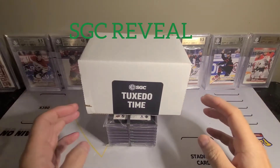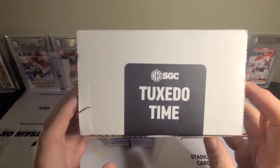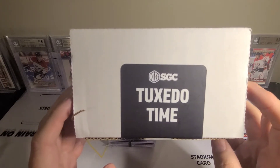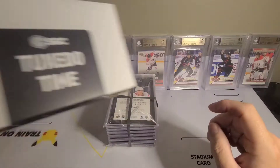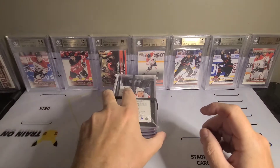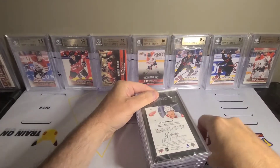Alright guys, time for another SGC reveal - tuxedo time! They're really doing it right. You send them in at the $30 level and they come back door to door in three weeks from the time they get them until they're graded, or max two days it seems lately. A little bit pricey for us Canadians, but it's cheaper if you go through a group submitter. Got a little eight-card personal review here.